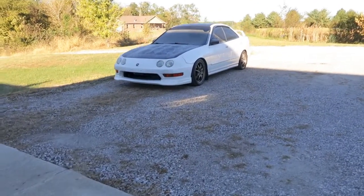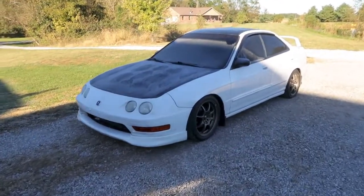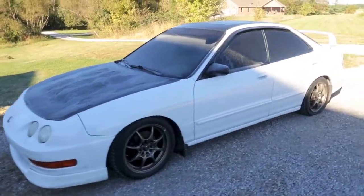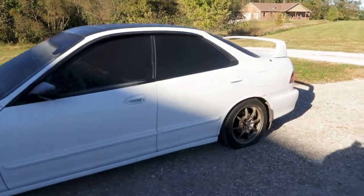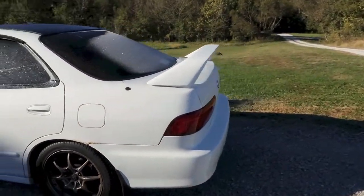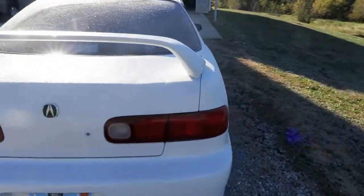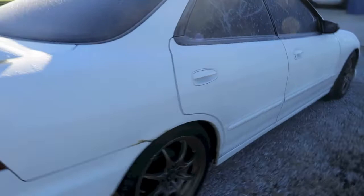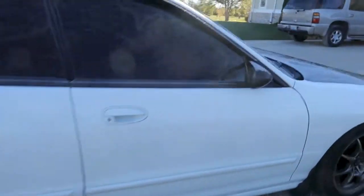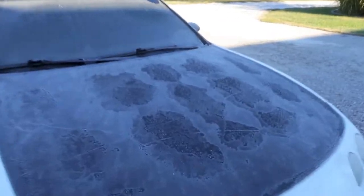Oh yeah, Acura Integra sedan. What we have here guys is a 1995 Acura Integra GSR sedan. It has the 2000 front end conversion on it and it's a pretty clean car all the way around — one or two little nicks and dings in the actual body, so it's a pretty clean shell.